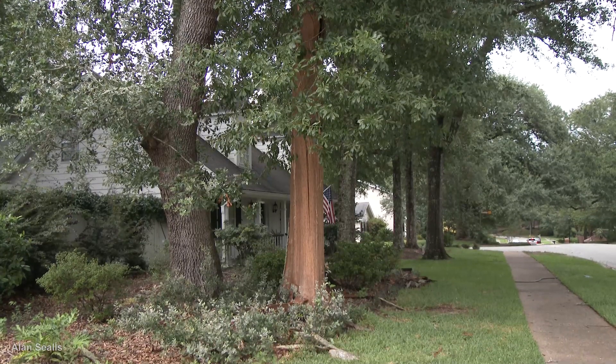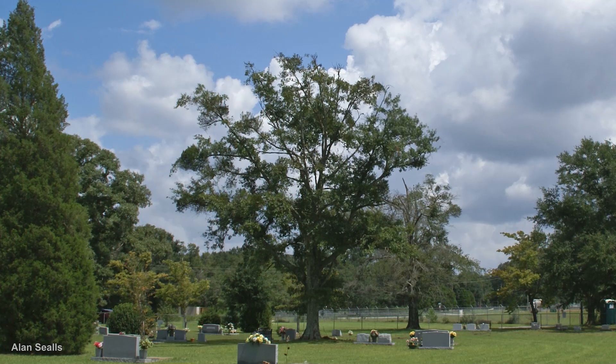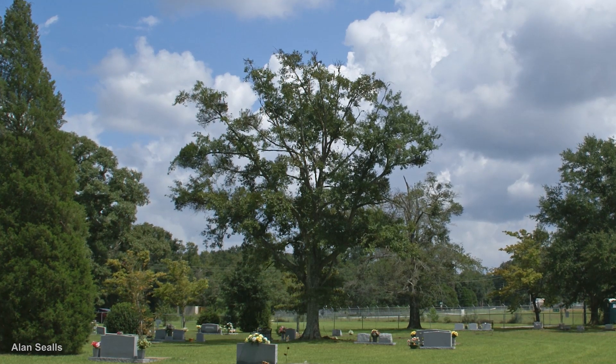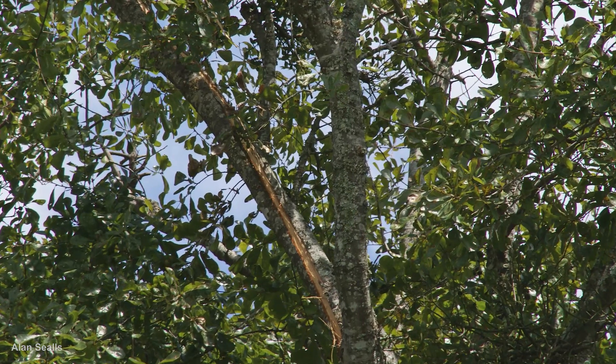Trees are frequent casualties of lightning since they are tall. This tree in a cemetery was struck by lightning. One of the higher limbs showed a thin line where the lightning traveled, removing the bark.